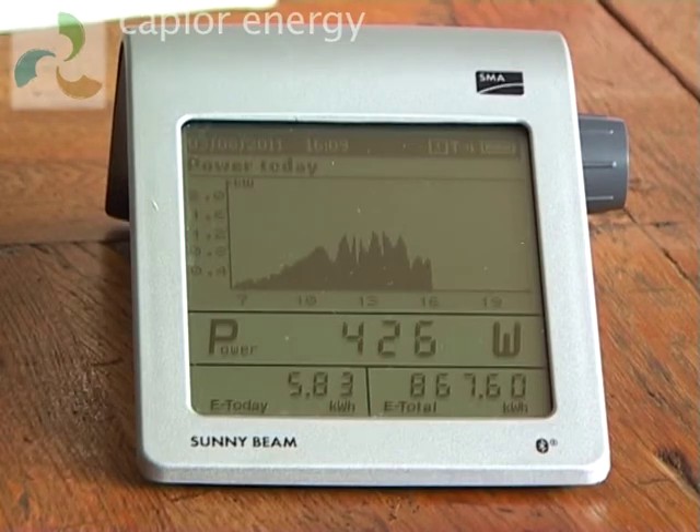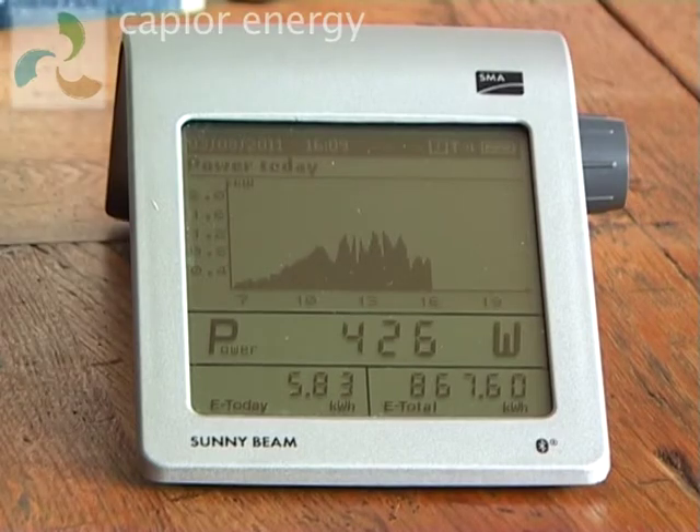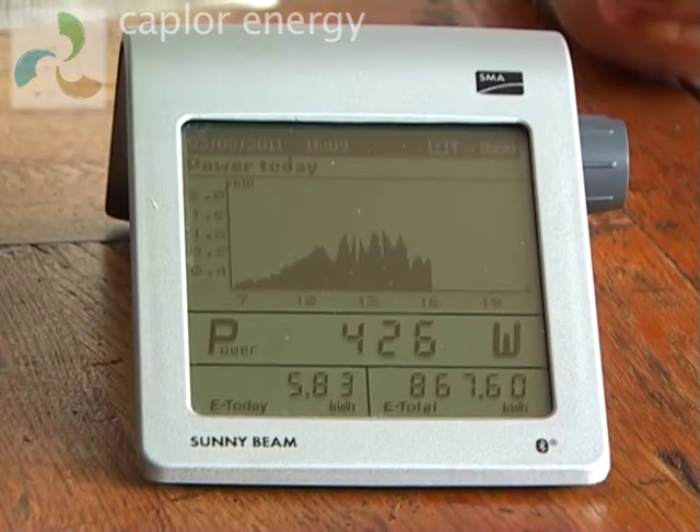You'll see that the graph also shows you the rate at which energy was generated throughout the day, and you'll see from our graph that it's been a pretty mixed day today with clouds going across the Sun from time to time.